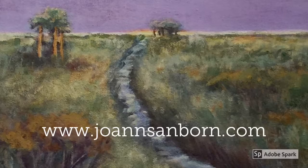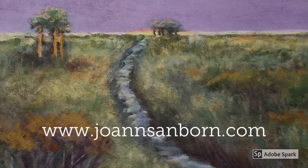I'll post a couple of videos a month. Come along with me at joannesanborn.com or follow me on Facebook at Joanne Sanborn Artist. Let's get started.